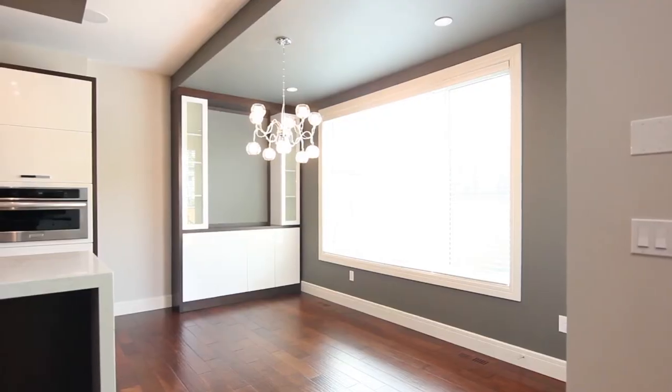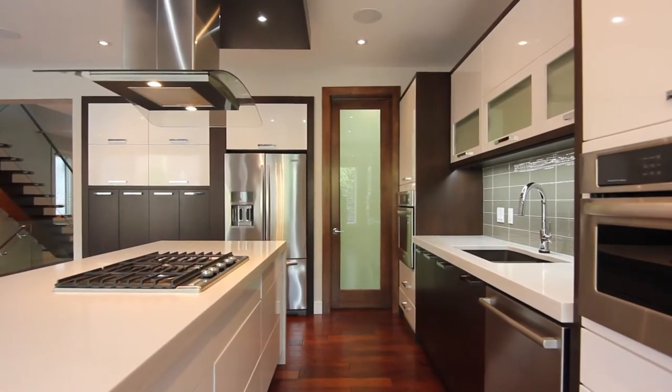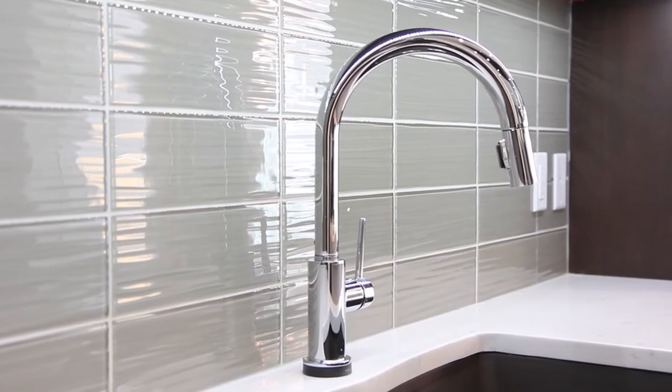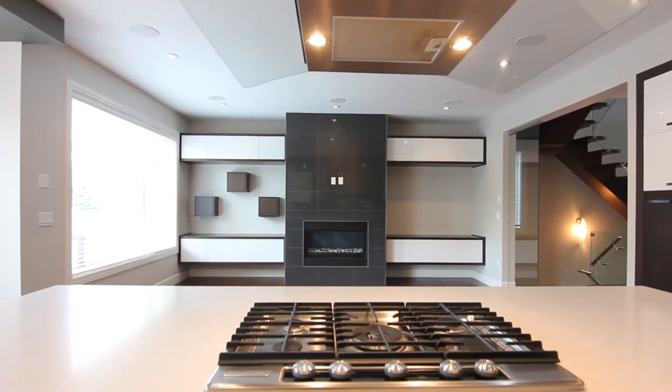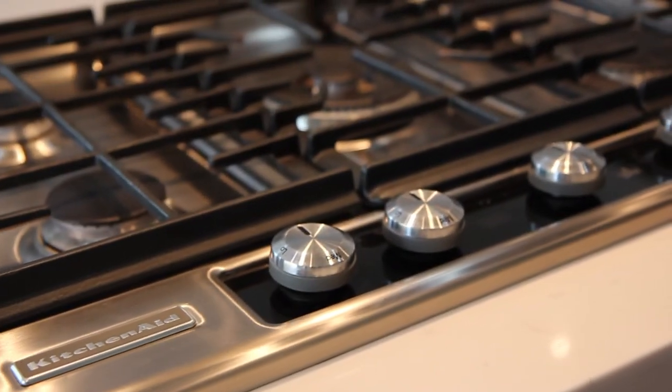The luxurious kitchen is a chef's delight — abundant cabinetry, gleaming quartz counters, and a huge island. This gourmet kitchen is equipped with a high-end KitchenAid gas cooktop, twin door refrigerator, ceiling mount canopy exhaust fan, and dishwasher.